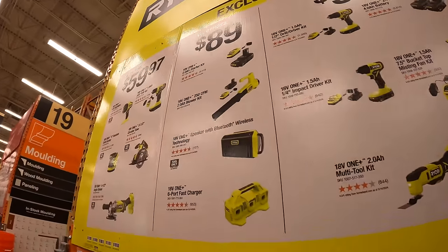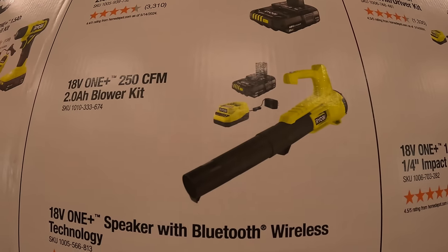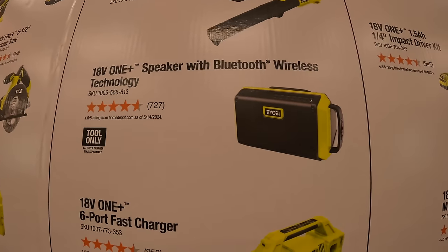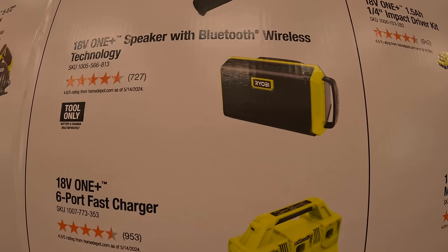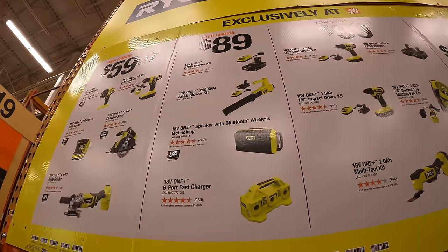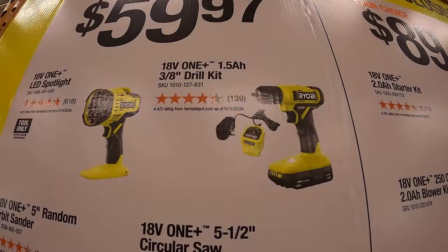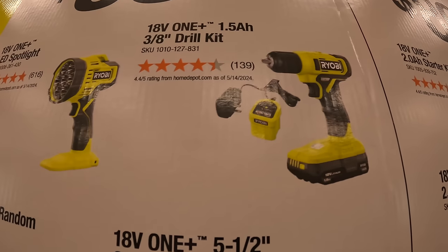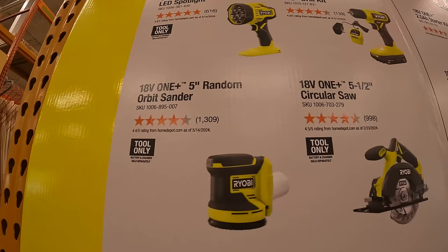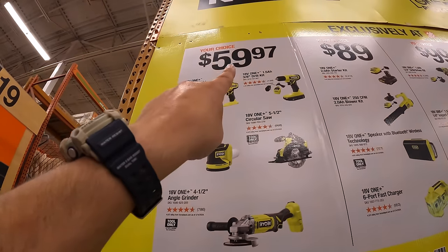They have another tier at $89 — your choice: a two amp hour battery and charger, a 250 CFM blower as a kit with a two amp hour battery and charger, a wireless speaker, or a six-port fast charger. Then they have the last tier at $59.97 — your choice: the 1.5 amp hour 3/8-inch drill driver with a slide-on charger, LED spotlight, five-inch random orbital sander, five-and-a-half inch circular saw, or a four-and-a-half inch angle grinder.